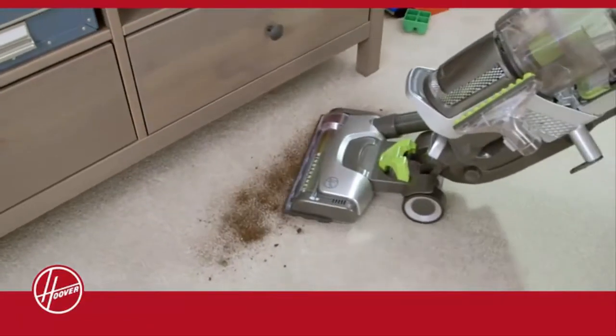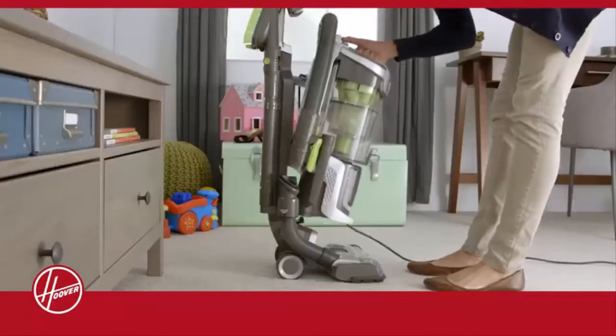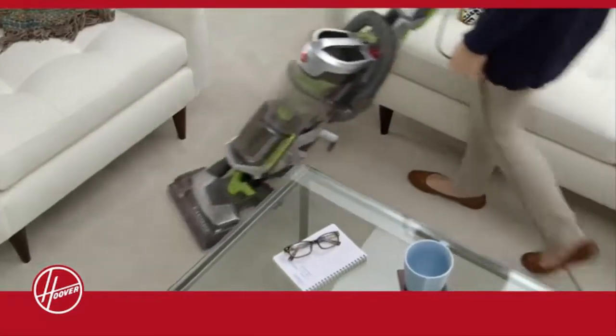The Air Lift Deluxe combines the power of a Hoover Upright with the convenience of a lift-away canister. Go from cleaning floors to stairs and then back again in seconds. Easily maneuver the Multi-Cyclonic Air Lift Deluxe around all the obstacles in your home.